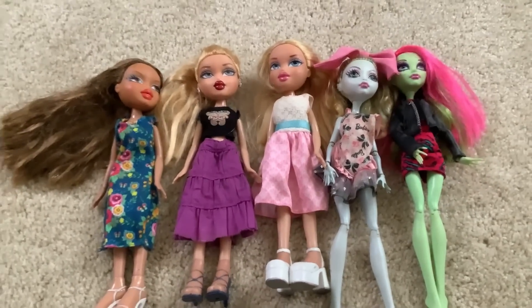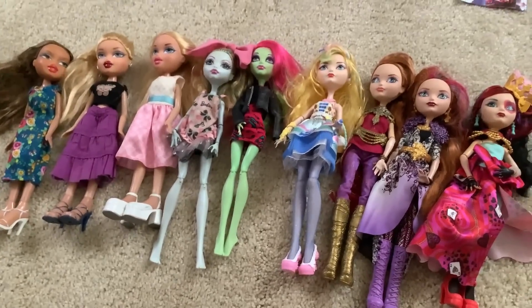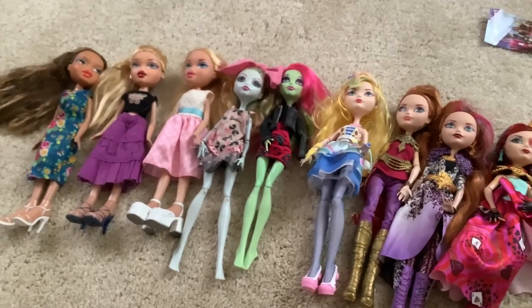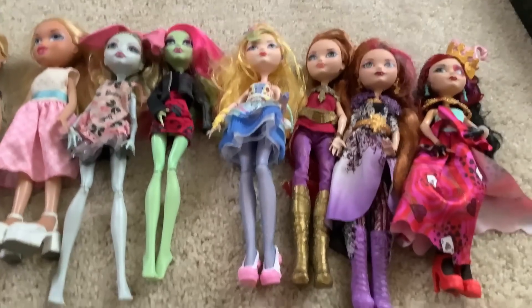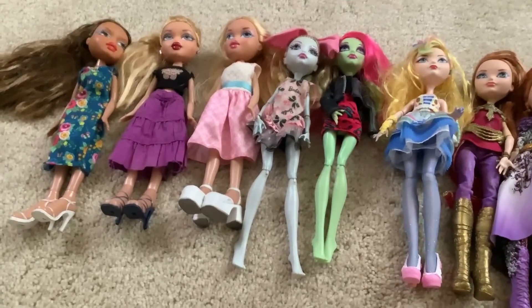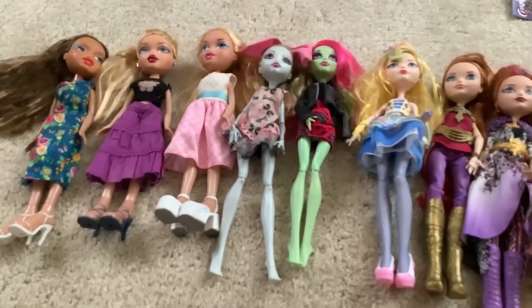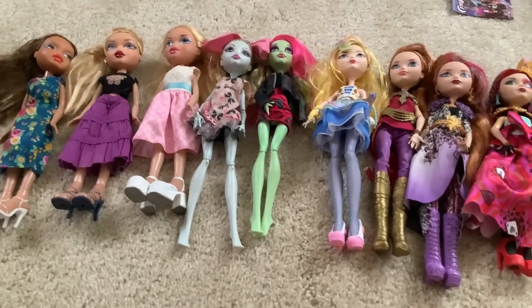So that's all the Ever After High girls, and that's all the Bratz and Monster High girls and ghouls. Overall this was a pretty nice haul and I am looking forward to cleaning all of them. I actually have some free time right now so I think I'm gonna go get up to that, and therefore I'm gonna call it here. Thank you guys so much for watching this video. I always have fun making these thrift hauls, and while they're not as common as they used to be on my channel — I don't find as much stuff as I used to — it's always nice to have a bit of a big score like this. It's nine dolls total. Thank you guys so much for watching and as always I hope to see you in my next video. Bye!